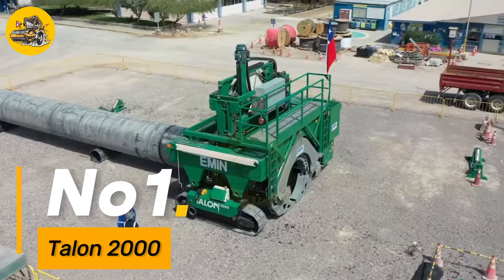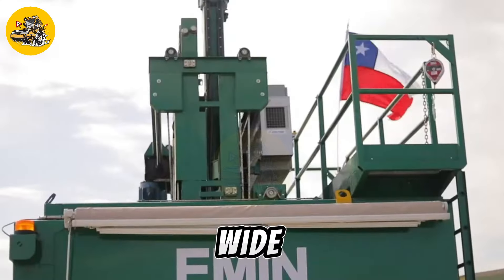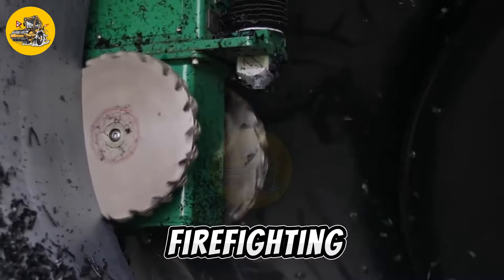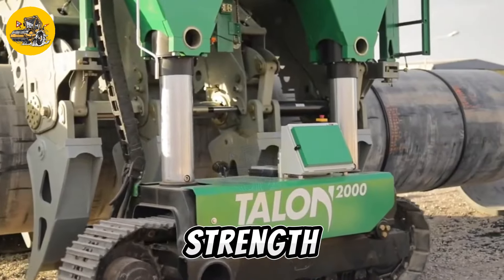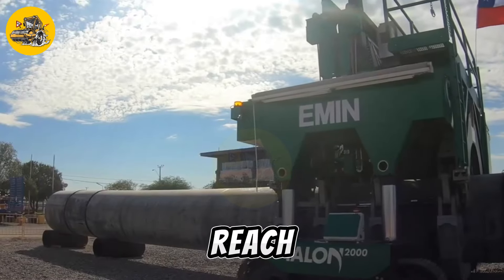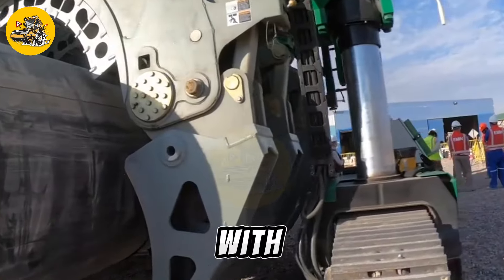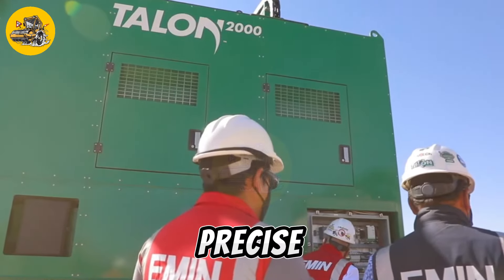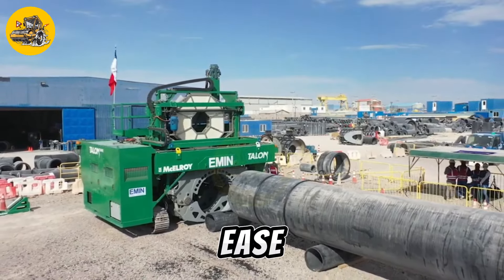Number one, the Talon 2000 is a versatile and robust aerial work platform designed for a wide range of applications. From construction and maintenance to firefighting and rescue operations, it features a high-strength steel boom that extends up to 200 feet, providing exceptional reach and flexibility in accessing elevated work areas. Equipped with advanced hydraulic controls, the Talon 2000 offers smooth and precise operation, allowing operators to maneuver with ease and efficiency.